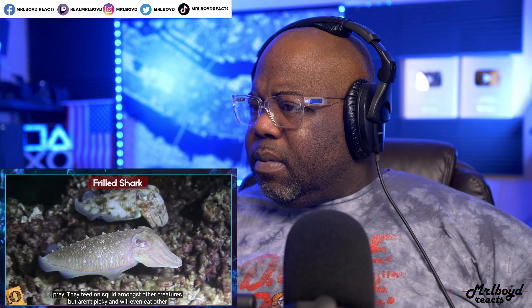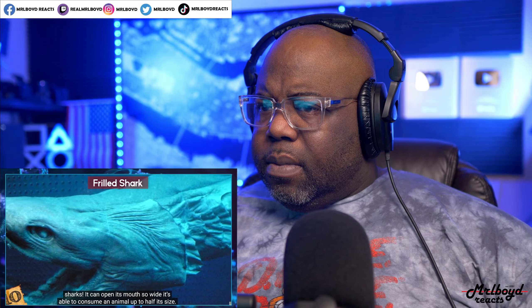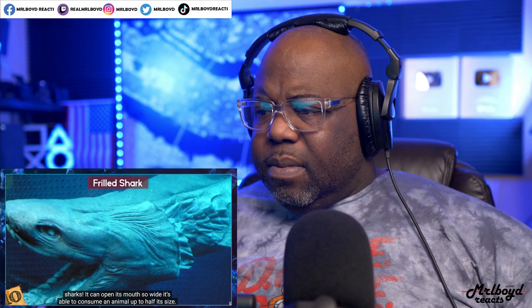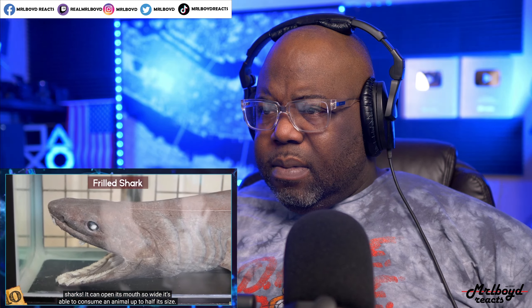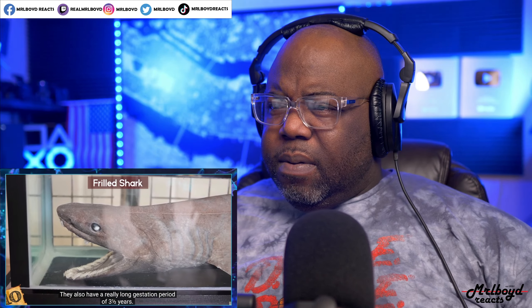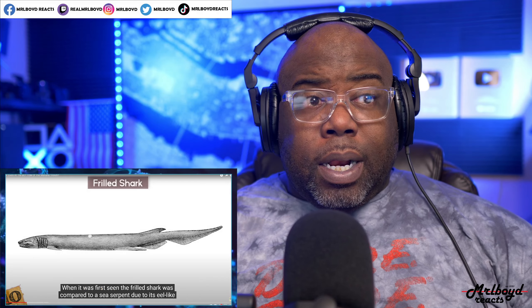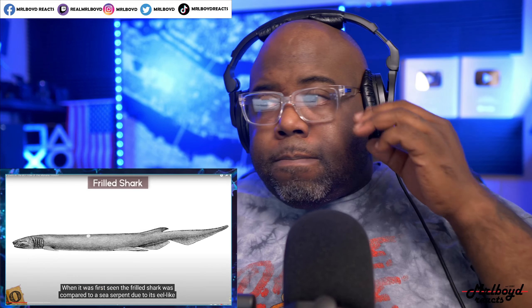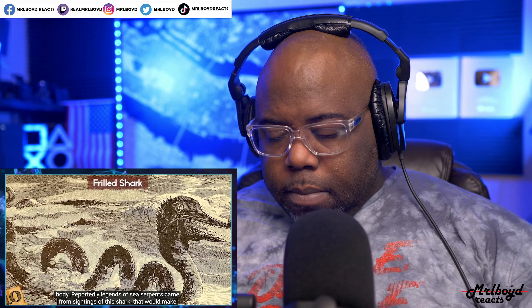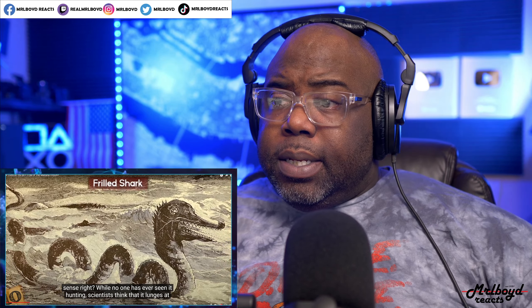They have a mind-boggling 300 teeth — so white they can actually attract prey. They feed on squid and other creatures, and will even eat other sharks. It can open its mouth so wide it's able to consume an animal up to half its size. They also have a really long gestation period of three and a half years. When first seen, the frilled shark was compared to a sea serpent due to its eel-like body.